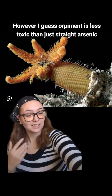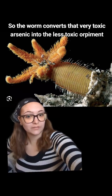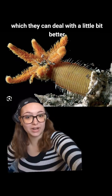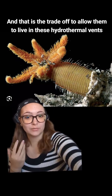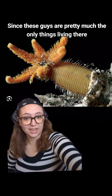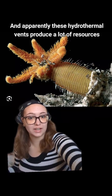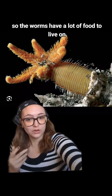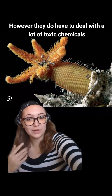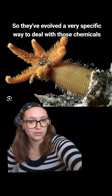Orpiment is less toxic than straight arsenic, so the worm converts that very toxic arsenic into the less toxic orpiment, which it can deal with a little bit better — and that is the trade-off that allows them to live in these hydrothermal vents. Since these guys are pretty much the only things living there, they only really have to compete with each other for resources. These hydrothermal vents produce a lot of resources, so the worms have plenty of food, but they've evolved a very specific way to deal with all those toxic chemicals.